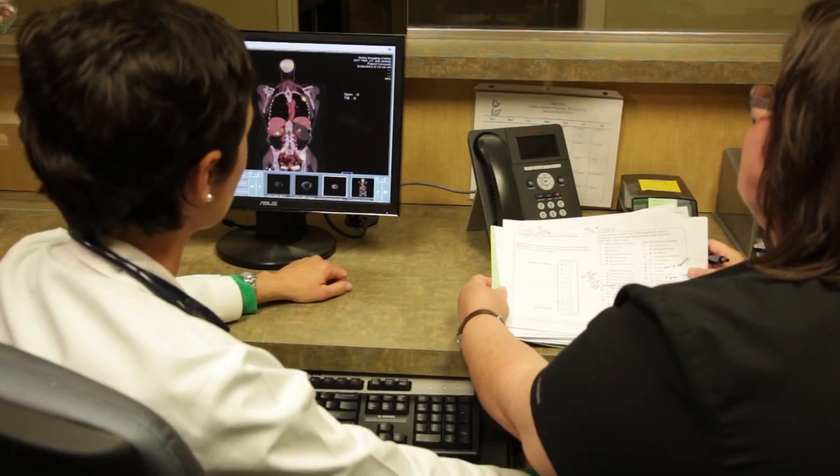Our oncology certified nursing staff helps our patients avoid complications and hopefully stay out of the hospital and be successful in their treatment plan.